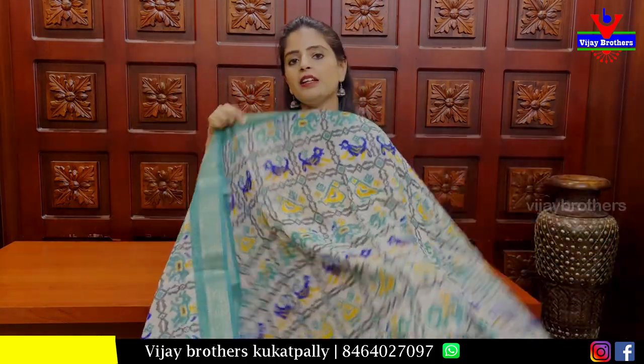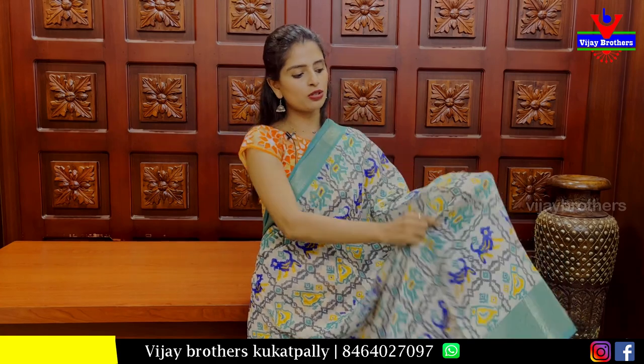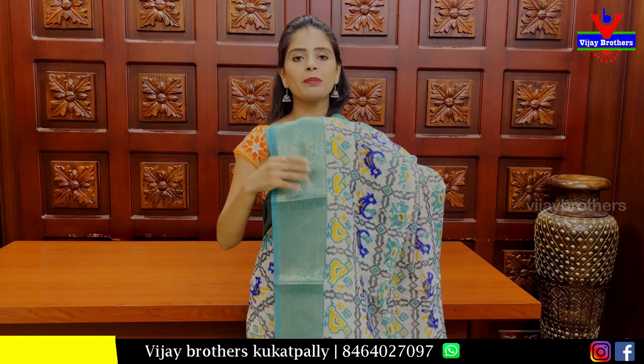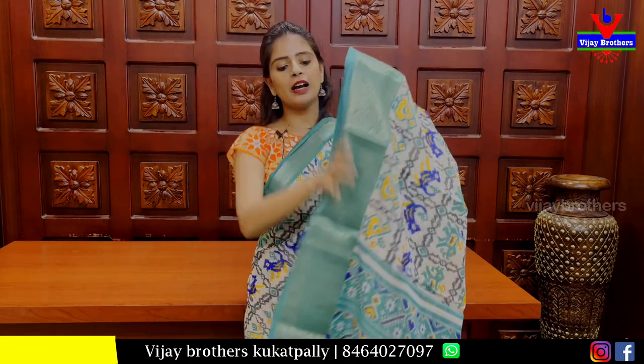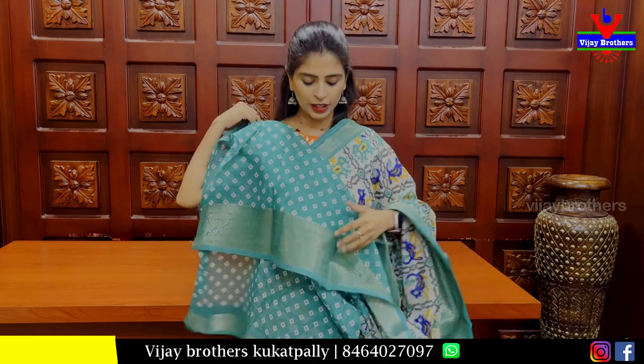The next sari is an ikat sari in half white and mint green. Both sides have country style borders. The body pattern is printed. The pallu has a contrast printed pattern and the blouse is a contrast bandini printed blouse. Price is Rs 500.